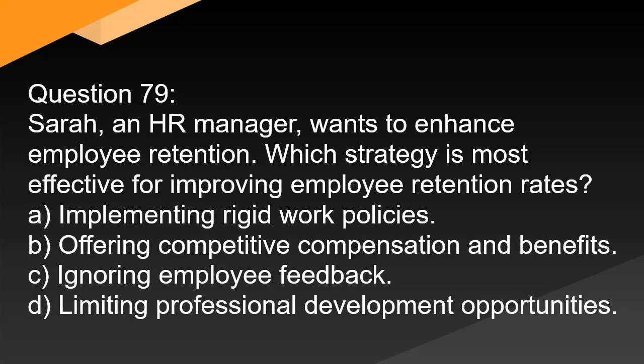Question 79. Sarah, an HR manager, wants to enhance employee retention. Which strategy is most effective for improving employee retention rates? A. Implementing rigid work policies. B. Offering competitive compensation and benefits. C. Ignoring employee feedback. D. Limiting professional development opportunities.